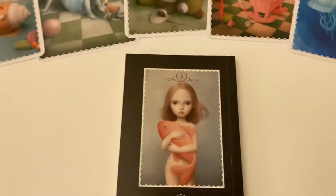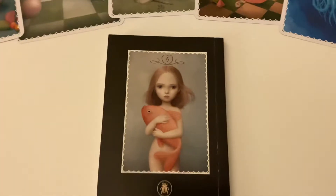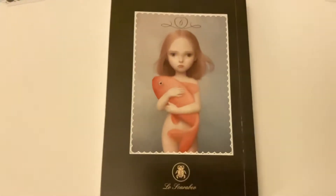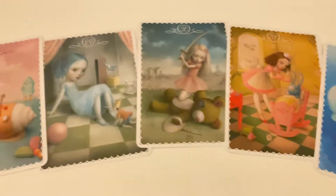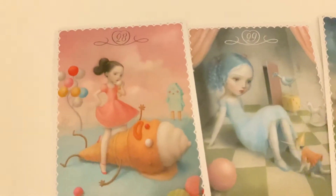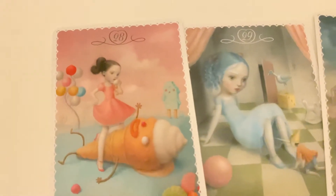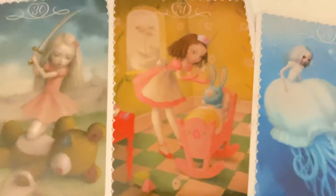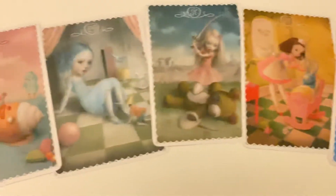And this is the back. As you can see, there's kind of a repeating pattern of the pinks contrasting with the blue. Here you can see there's another pink and then the rest are blue.